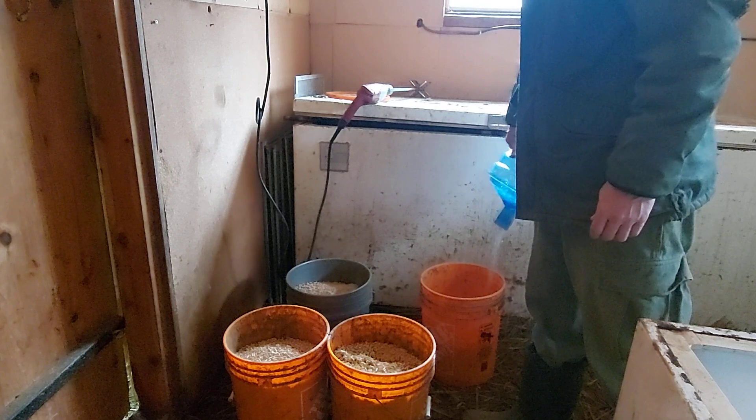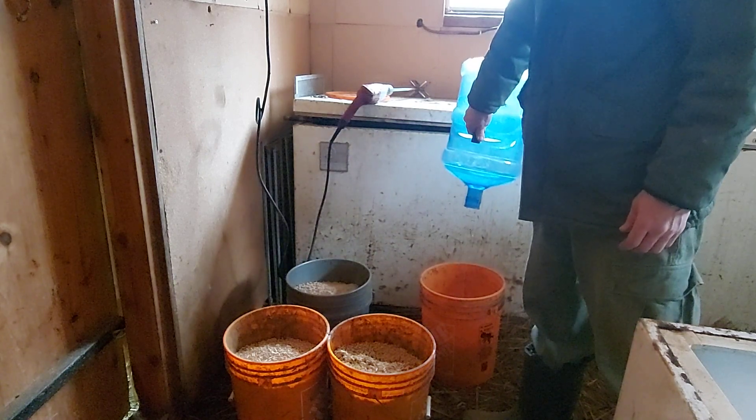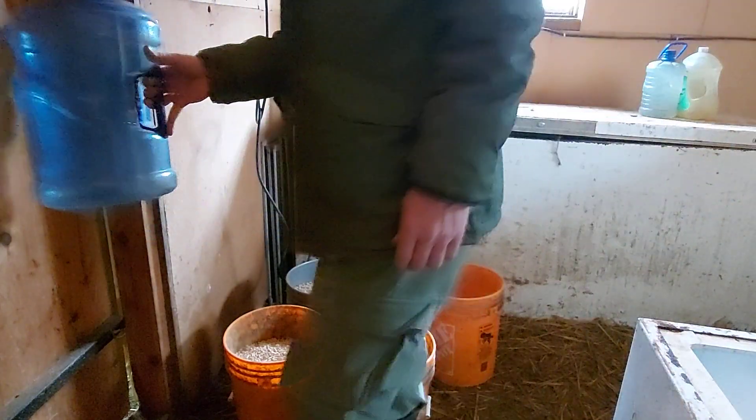Got to get water somewhere. This is just an easy way to get water into them without it freezing, so this way I don't need like 60 water heaters for the pens.